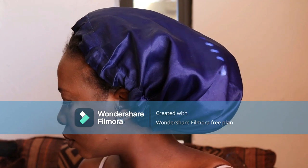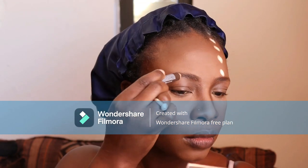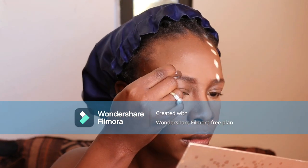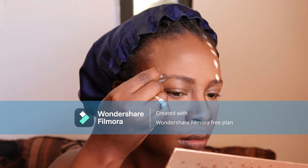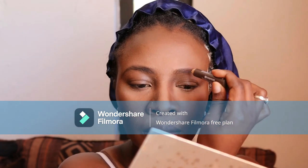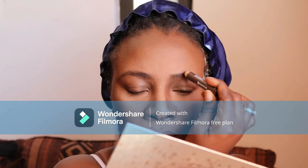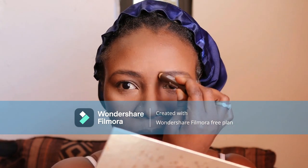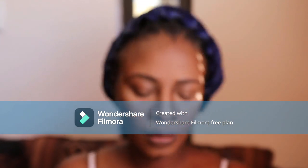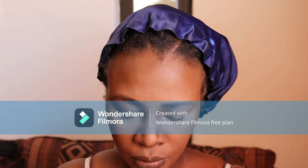I'm using an old mascara with no product on it just to brush up my eyebrows. Then I'm using the brown eyebrow pencil from Essence — I don't remember the exact shade but it would be dark brown. You could also use MAC in mocha, which would work nicely.